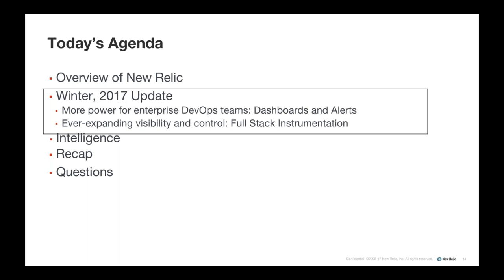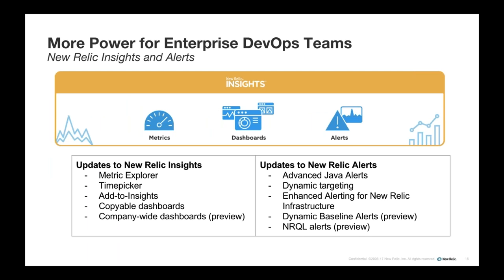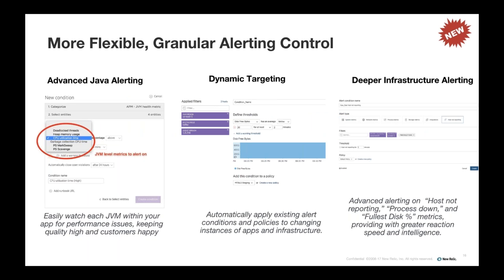That's New Relic in a nutshell — the first best place to look to understand your digital business. Let's move on to our Winter 2017 update. Our first theme was more power for DevOps teams with better dashboards and better alerting. I'm going to walk through briefly some of the highlights of the features rolled out over the last few months, and then Aaron's going to jump into an in-product demo.